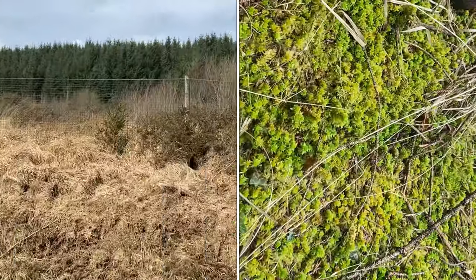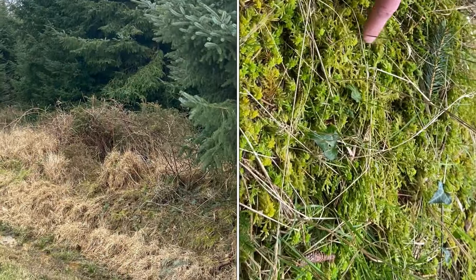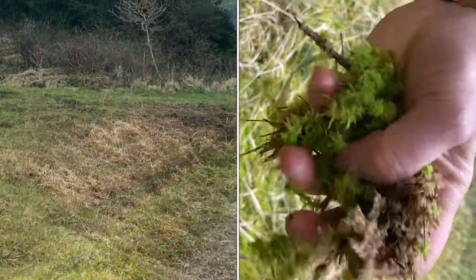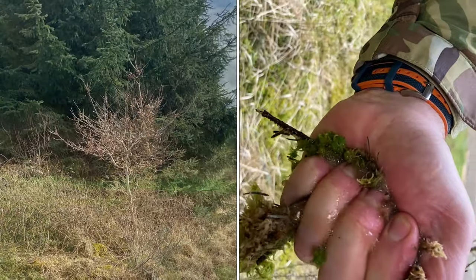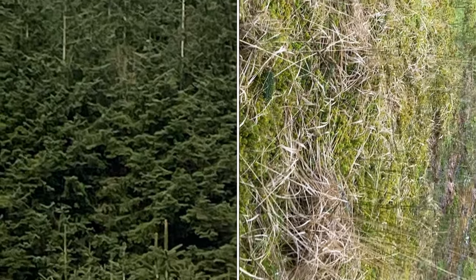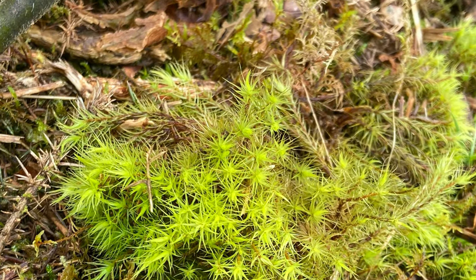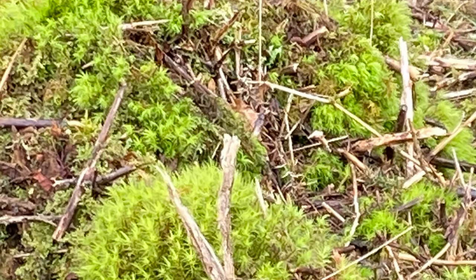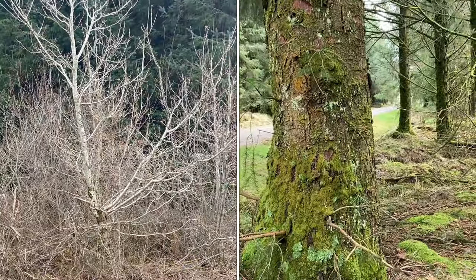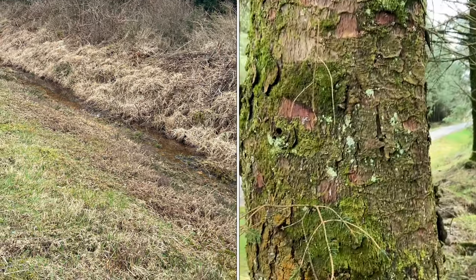Sphagnum moss has unique properties and fascinating applications, including in gardening. Sphagnum moss is a popular choice for retaining moisture in potted plants and hanging baskets. Its stringy, fibrous nature makes it an attractive option for gardeners who want to keep their plants hydrated. Gardeners also use sphagnum moss as a seed starter due to its ability to hold moisture and provide a suitable environment for germination, creating a gentle bed for delicate seeds promoting healthy growth. It also serves as an excellent insulating layer, helping regulate soil temperature — keeping roots warm during colder months and cool during hot spells. Orchid enthusiasts often use sphagnum moss as a growing medium for these delicate plants.